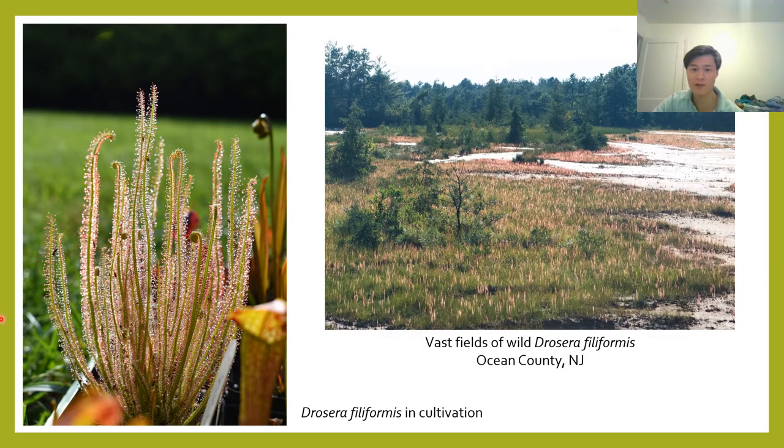I always like to appreciate how the plants actually grow in the wild before I try replicating that in my own collection. On the left are some of my Drosera filiformis — actually these plants are descended from parents in Ocean County, New Jersey. On the right we can see wild Drosera filiformis growing in vast fields in New Jersey. These plants are growing at the edge of a wet, sandy seepage leading to a stream, and the ground is absolutely covered in sundews. It's really amazing.